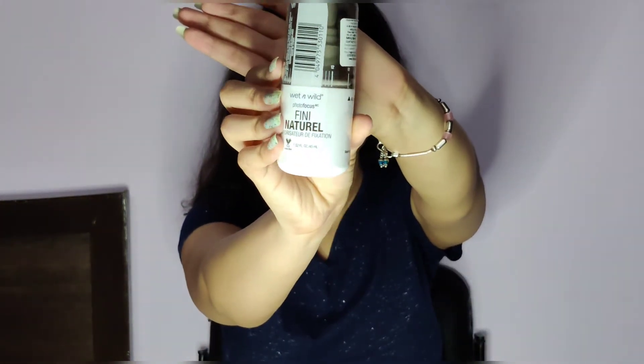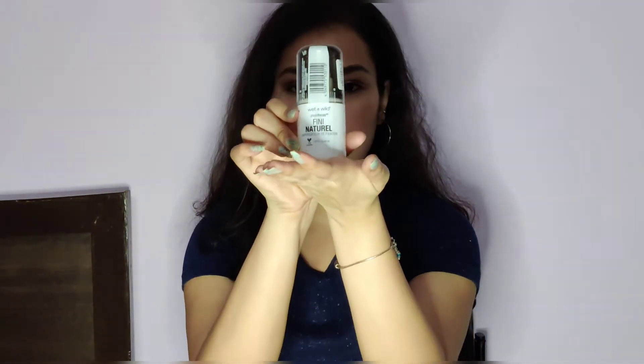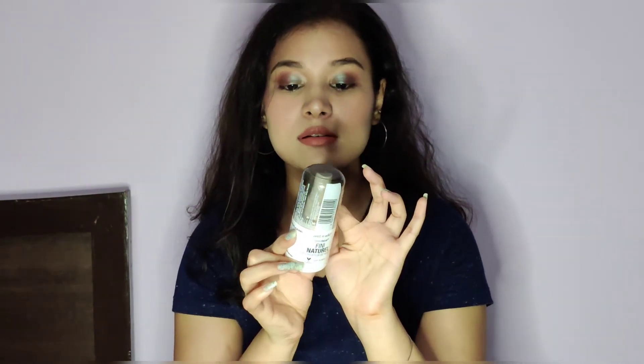The next product is also from Wet n Wild — this is the Wet n Wild Photo Finish Setting Spray, and this is how it looks. Usually setting sprays are priced at Rs 700-800, but Wet n Wild has launched its own product and this is just for Rs 499.